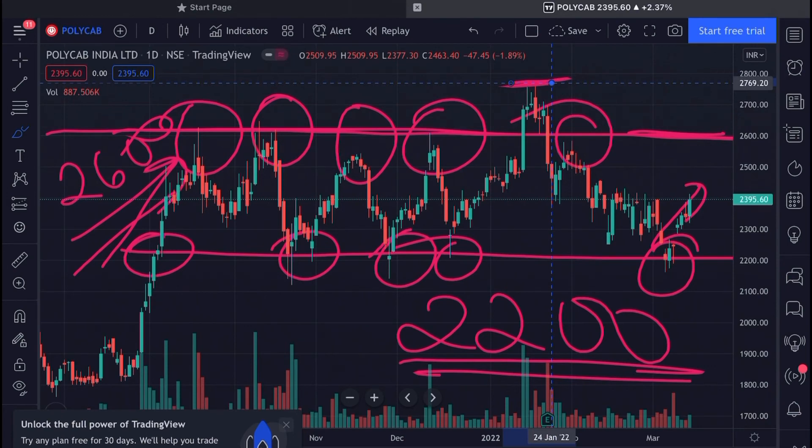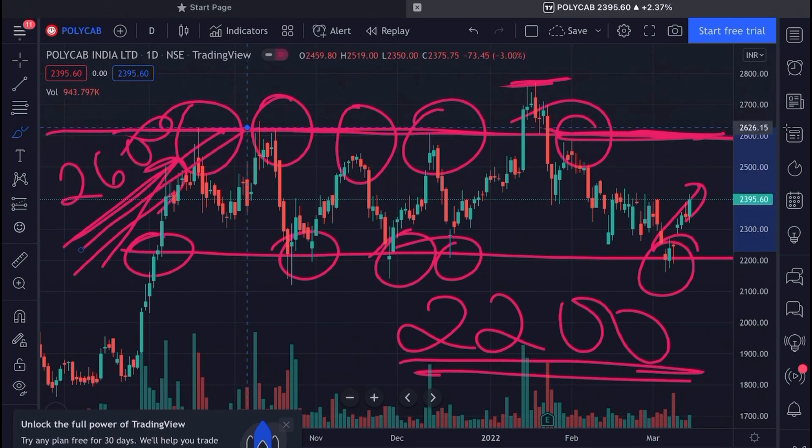Fundamentally also, Polycab is a good company to hold for the long term. However, if you are looking for swing trading in this stock, let the stock give a closing above the level of 2600 with high volumes.